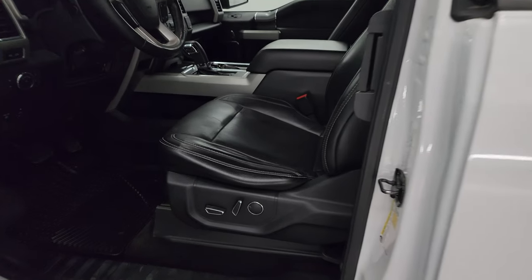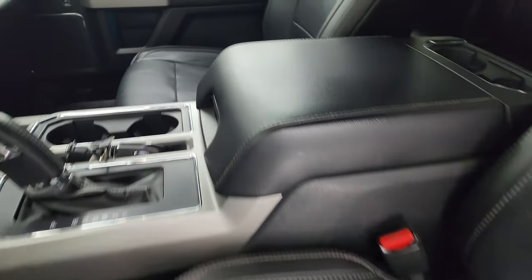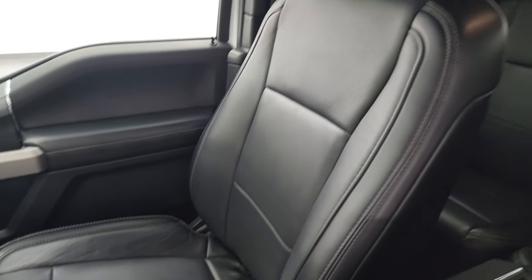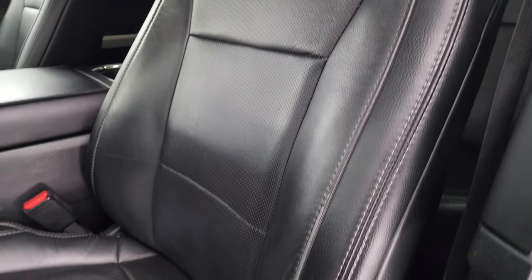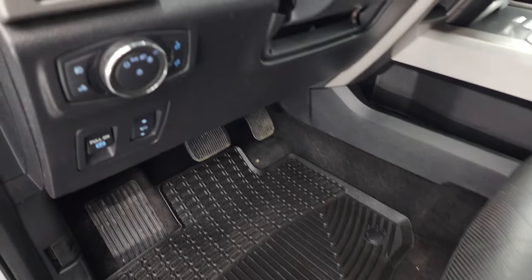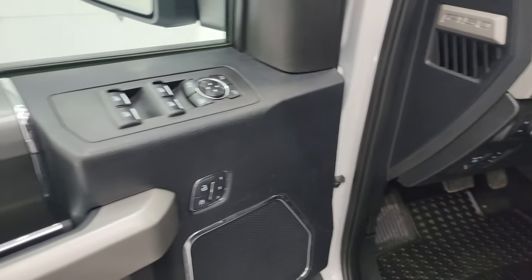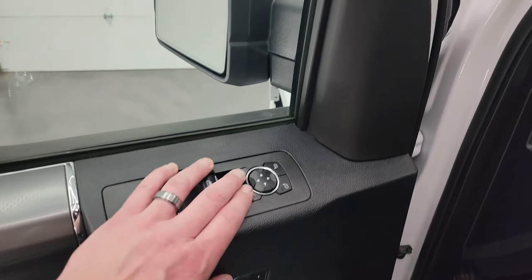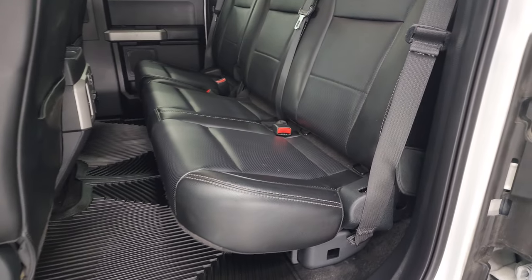Inside, the Lariat package gives you the black leather interior. There are no rips or tears on these bucket seats in the front. Both front seats are power, heated, and cooled. It comes with WeatherTech floor mats, power pedals, auto headlamps, tilt telescopic steering wheel, power windows, locks, mirrors, and memory driver's seat. These mirrors are power and they fold — the ignition's got to be on for those to work, so we'll check that out in a second.